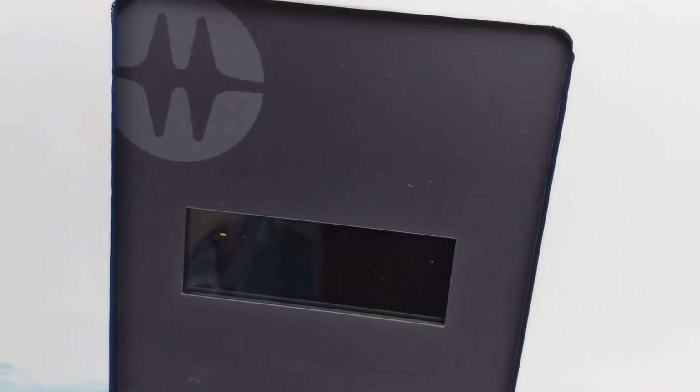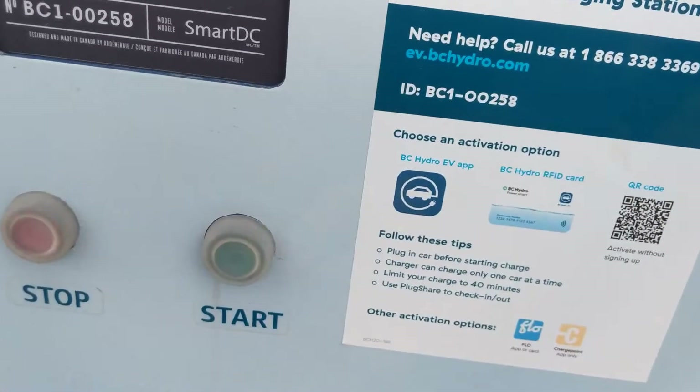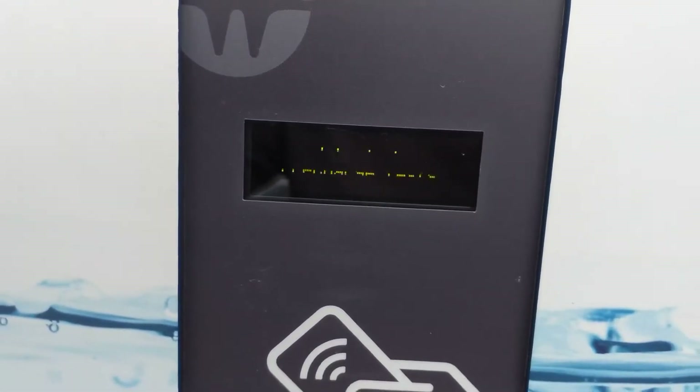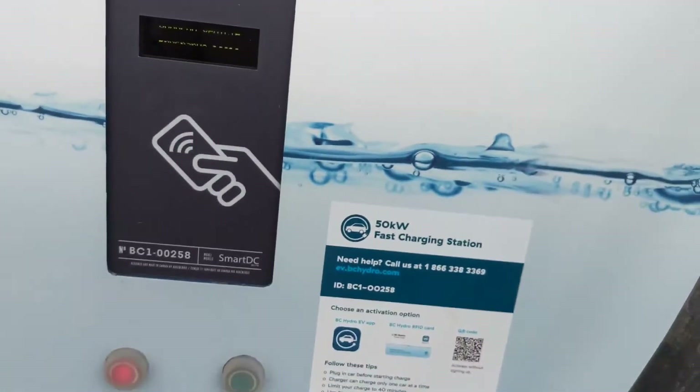Let's just hold the card here — plugged the connector. It's strange I had to do it twice. Start button. It's initializing the charge. Pre-condition tests.